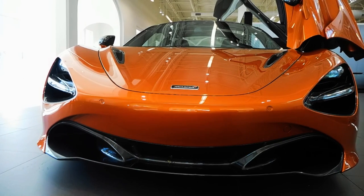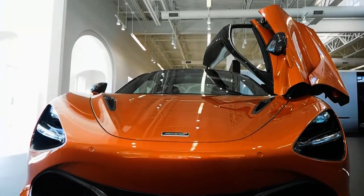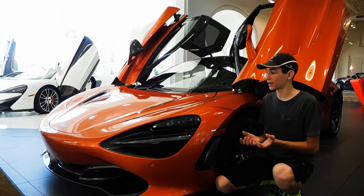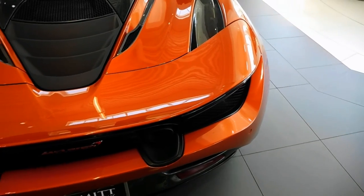The 720S has been designed not only to look good, but also to perform better aerodynamically than the 650S. The car as a whole produces 50% more downforce than the 650S, aided by the full-width rear spoiler, which produces 30% more downforce than the 650S spoiler.